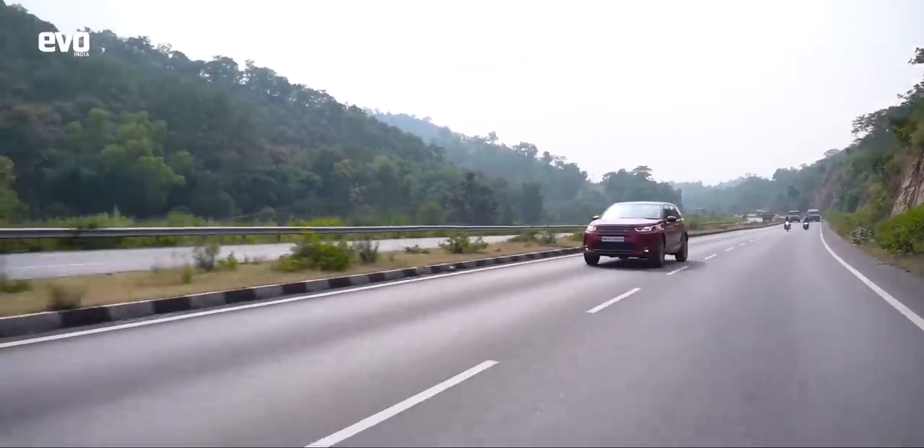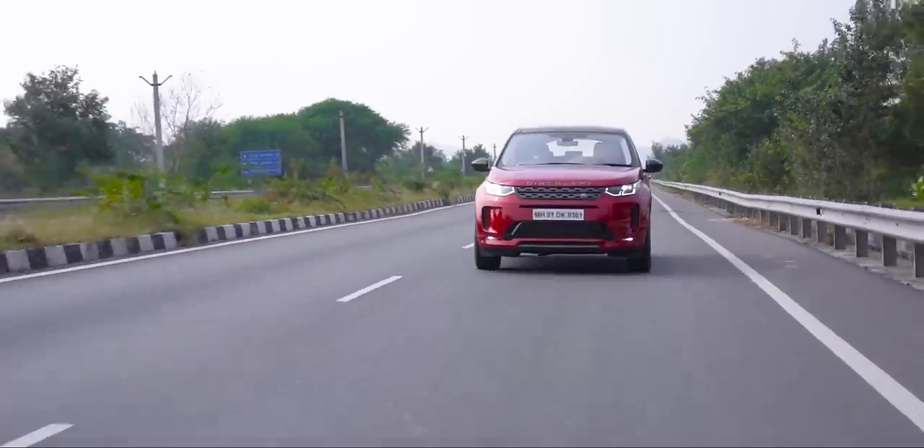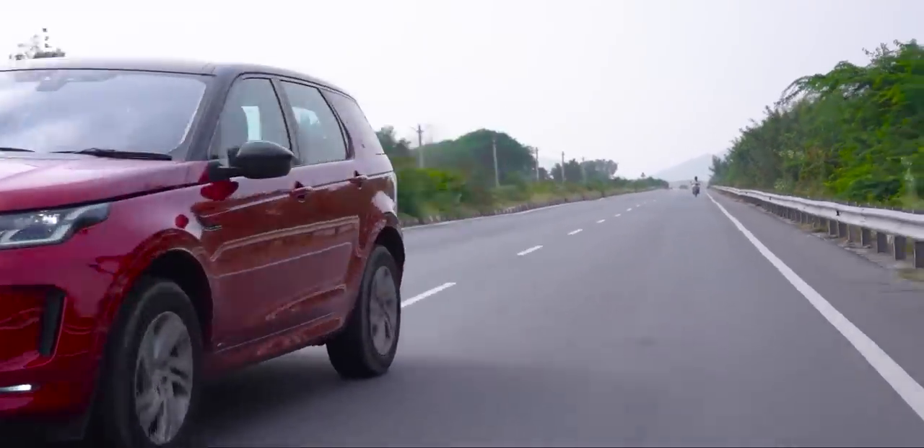It is not a very efficient engine, but overall in terms of refinement, power delivery, and performance, it is very satisfactory. So the Discovery Sport: comfortable, refined, great driving position, and solid robust underpinnings. Does it really translate those genes into the Tata Harrier? That's what we are here to find out.